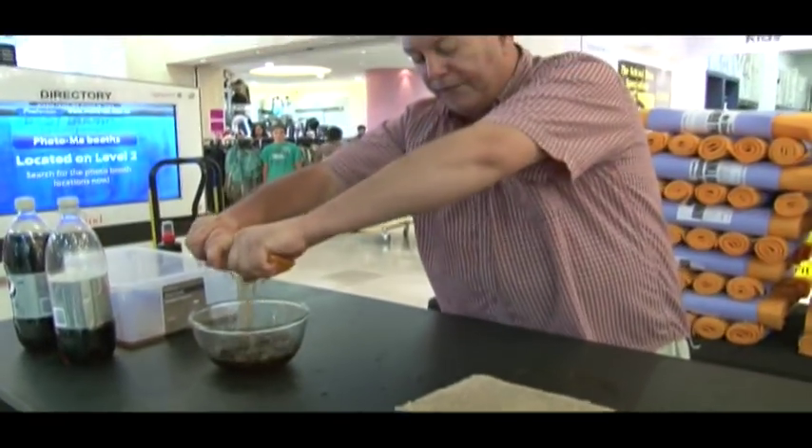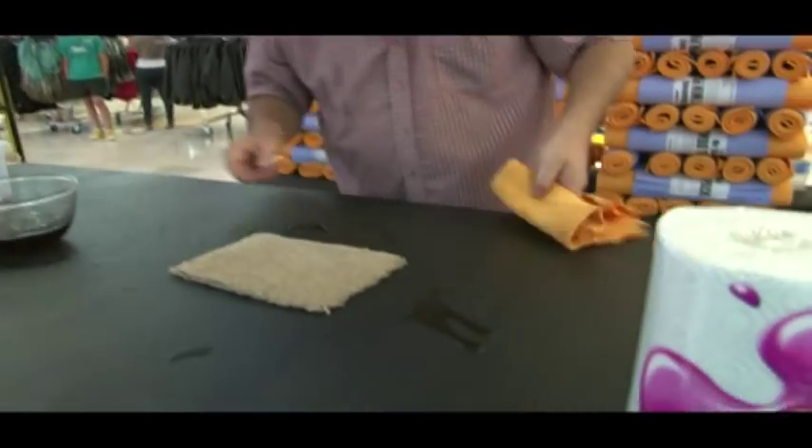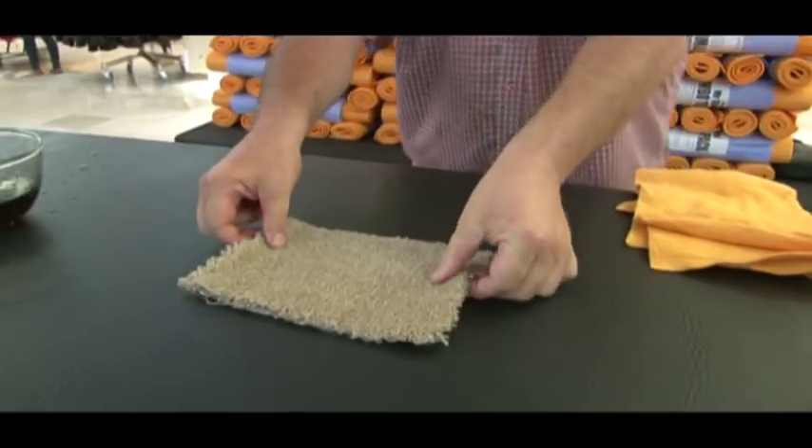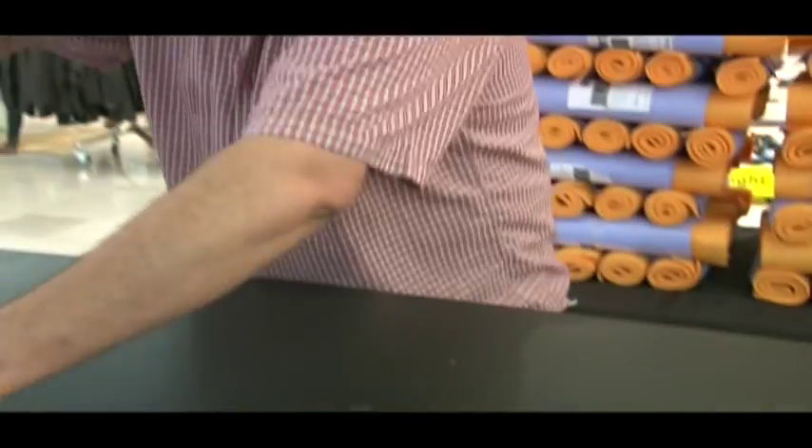Now let's have a look — that carpet is now clean and dry. And a lot more importantly, them floorboards, they're dry enough to walk on. The chamois is machine washable.